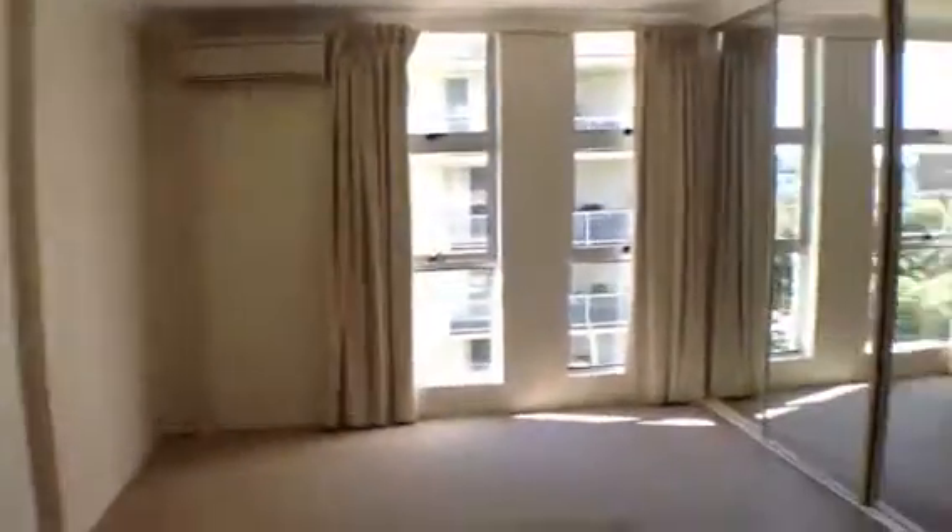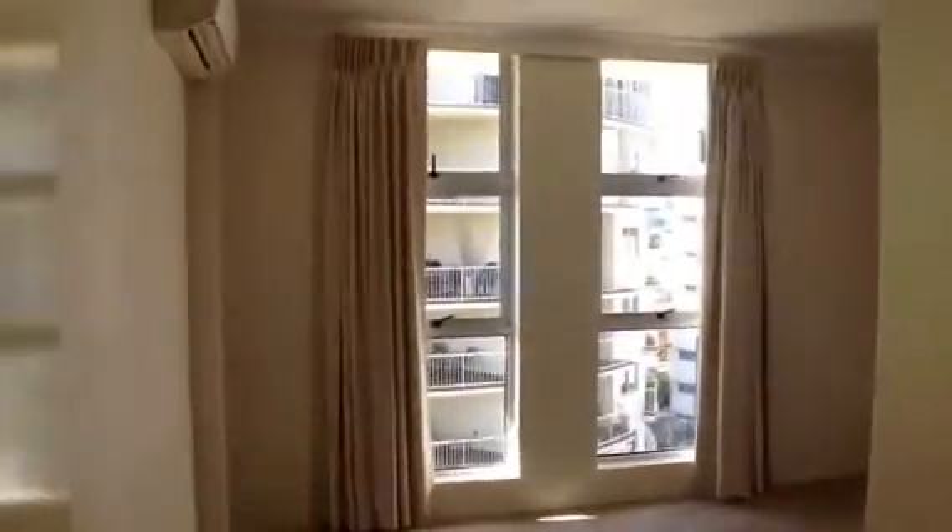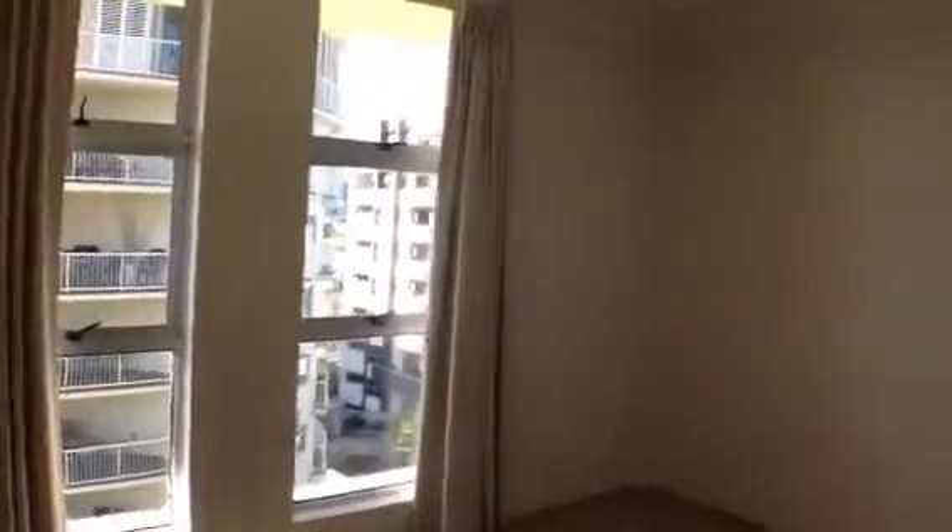Stepping out now we'll have a look at the second bedroom which also has split system air conditioning and of course built-in wardrobes.